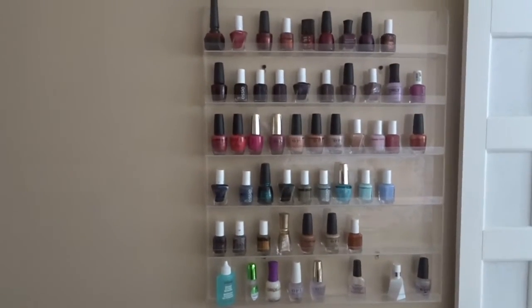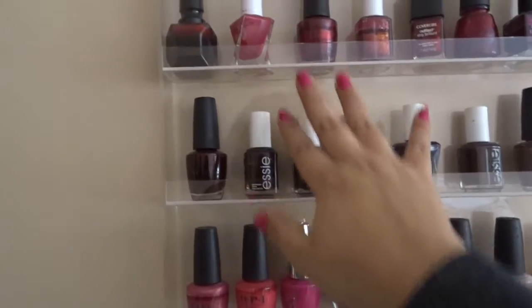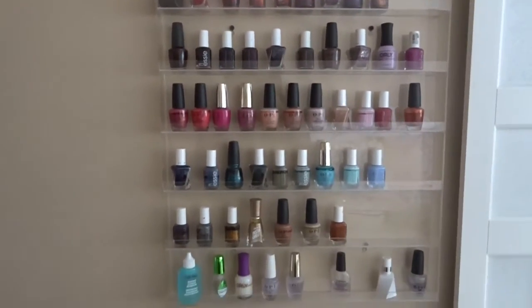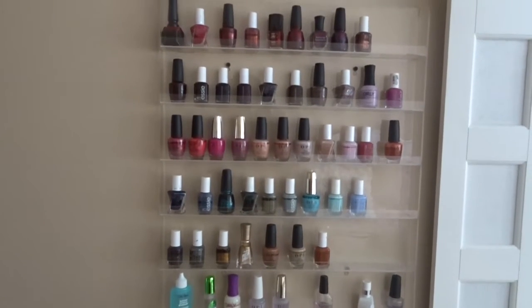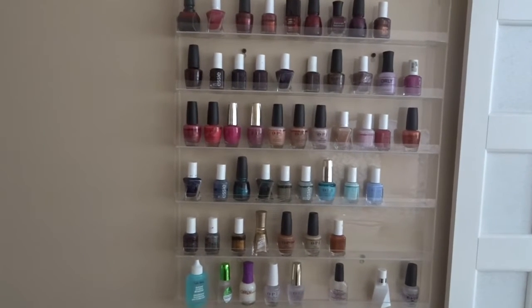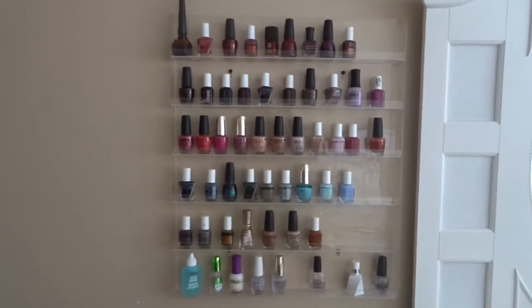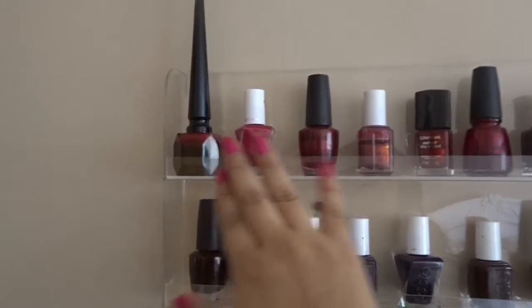Come with me and let's talk about nail polishes. This is where I keep my nail polishes — on a plain wall. I have this acrylic holder which I purchased on Amazon. I want to say I've had it for about four to five years already. It's super convenient because you can easily clean it, it's very sleek, and it was not that expensive — about 30 dollars.